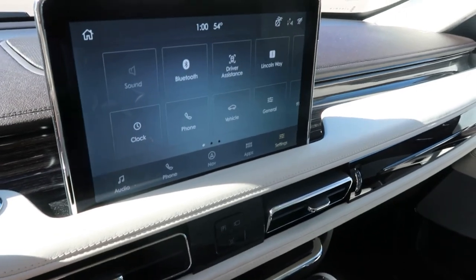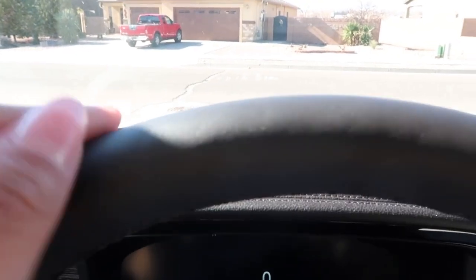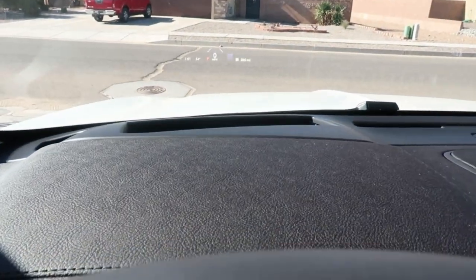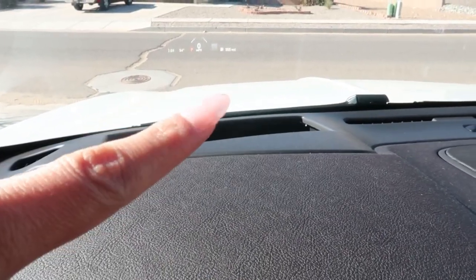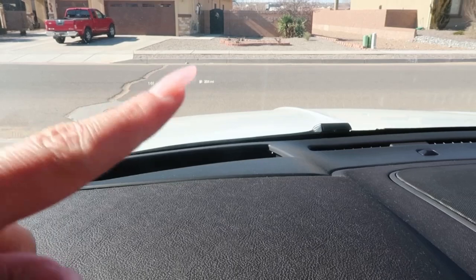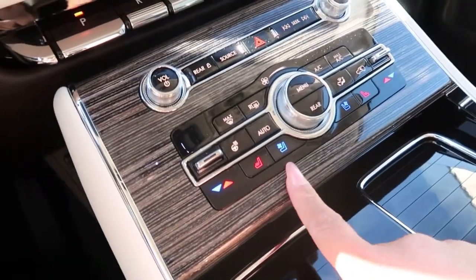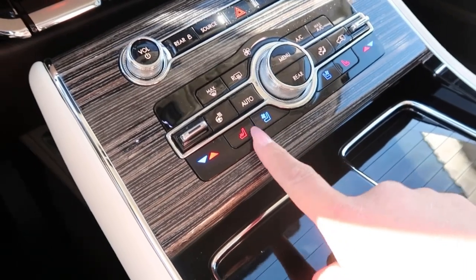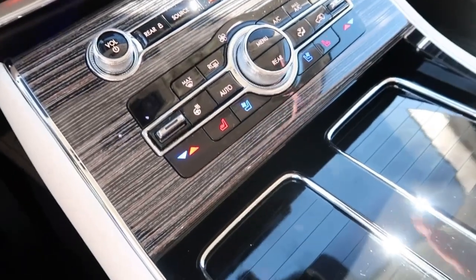One cool feature is a heads-up display on the windshield that shows your speed, gas mileage, and everything you need to know right there on the glass, so you can keep your eyes on the road. We also have heating and cooling seats — cooling is pretty rare and great for here in New Mexico, which isn't terribly hot but does have its hot days.